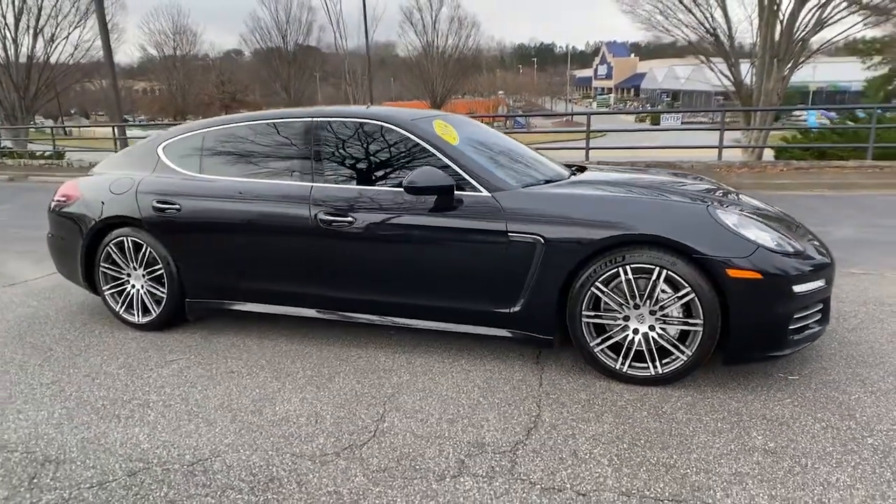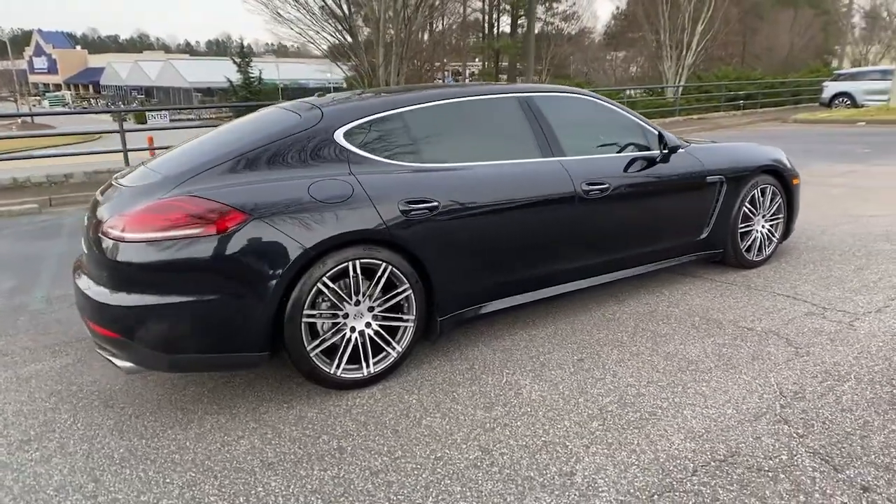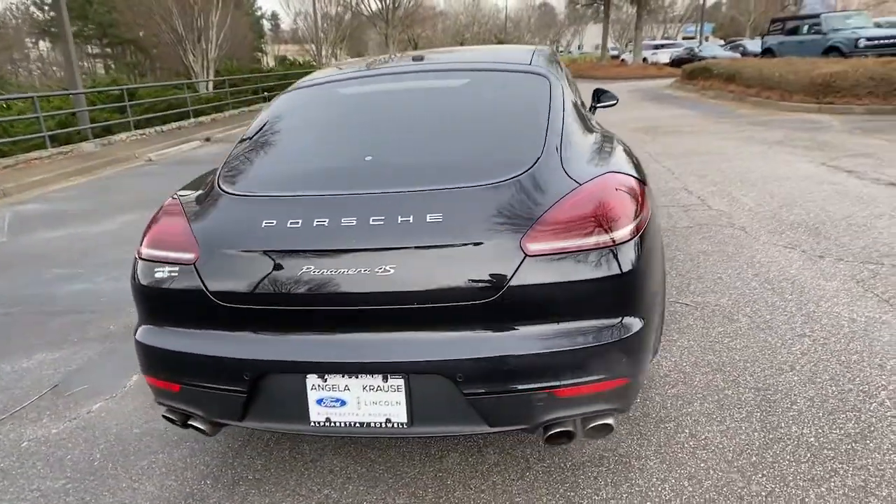You will be amazed by this 2014 Porsche Panamera. This vehicle still has fewer than 70,000 miles on the clock, so it won't last long.